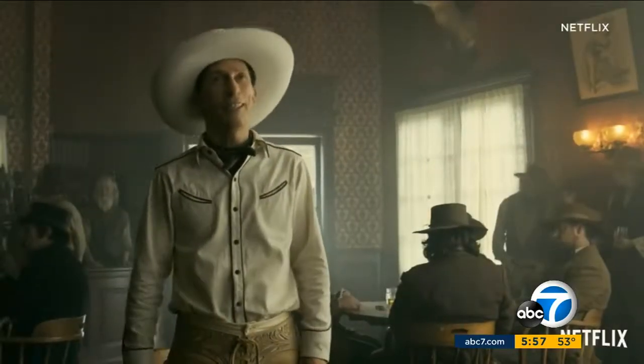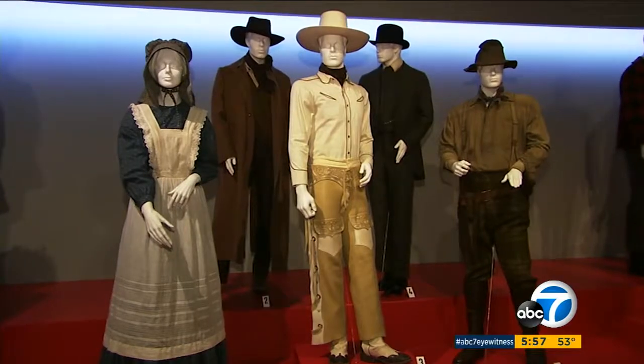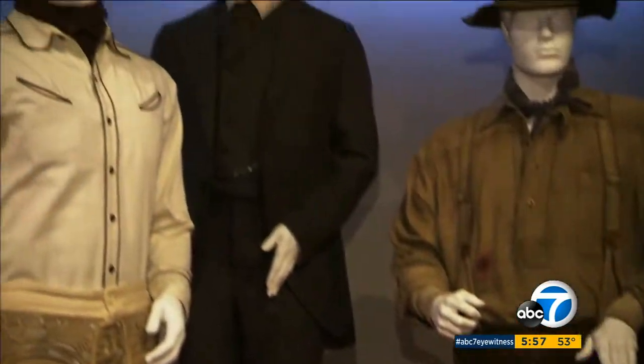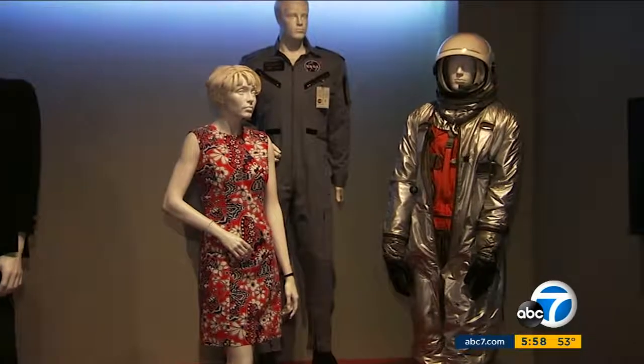The Ballad of Buster Scruggs is a period piece with a very deliberate nod to a more modern cowboy era. Oscar nominee Mary Zofres says actor Tim Blake Nelson liked the look. "Even though he was supposed to be from the Old West, he had the flavorings of the 1940s and 50s singing cowboy. And when he put his costume on, I think he felt like he could sing."